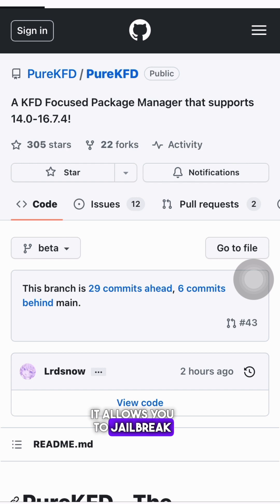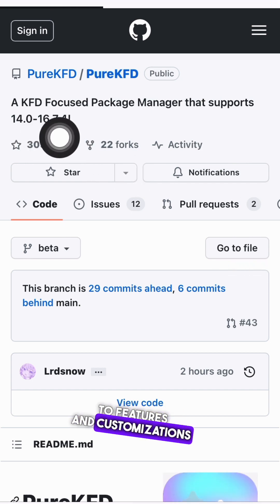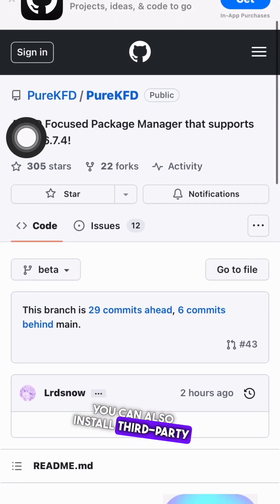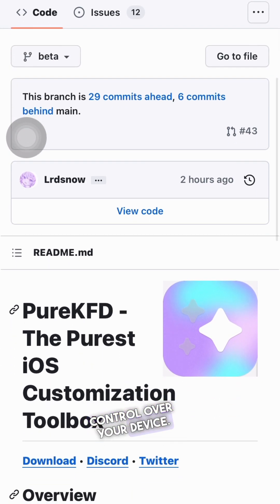So what exactly can you do with Pure KFD? For starters, it allows you to jailbreak your iOS device and gain access to features and customizations that are otherwise unavailable. You can also install third-party apps and tweaks from platforms like Trollstore, giving you more control over your device.